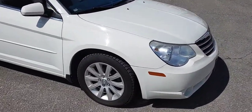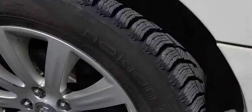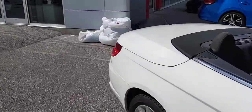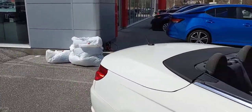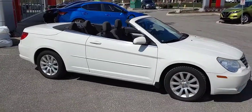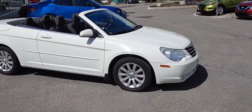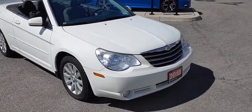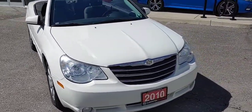One thing I do want to mention is this car does still have snow tires on it, but although they are in bags over there, it does have a set of all seasons to go along with the car itself. As we walk around, the body is in a really nice shape, nothing noticeable.